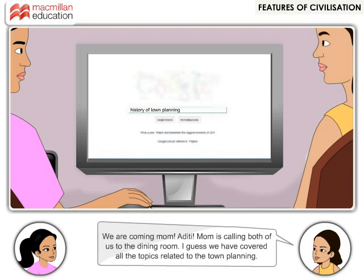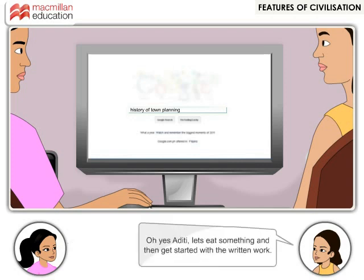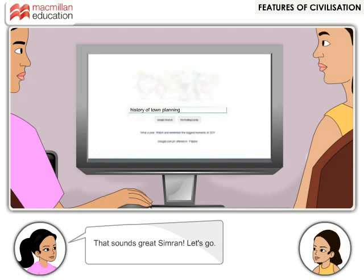Simran! We are coming, Mom! Aditi! Mom is calling both of us to the dining room. I guess we have covered all the topics related to the town planning. Yes, Simran! Now we have to write it down and submit the project. Oh yes, Aditi! Let's eat something then get started with the written work. That sounds great, Simran! Let's go!